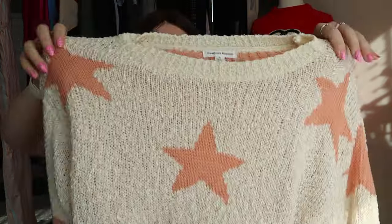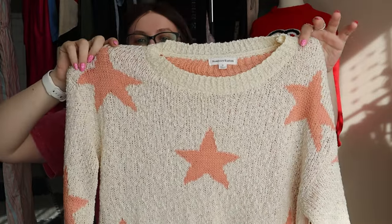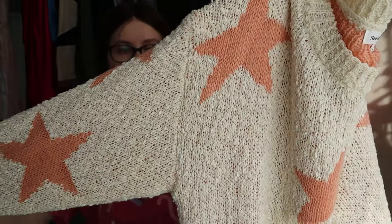This one is definitely a style pickup. The brand is called Newberry Custom — nothing special — but it's a really cute creamy beige and orange star sweater with a fun knit to it. Super cute.